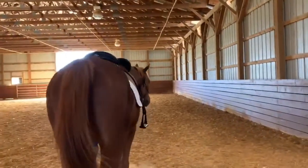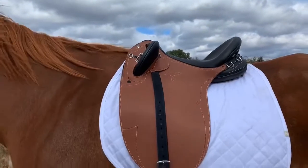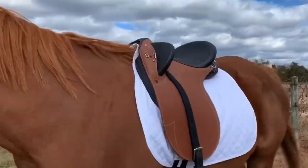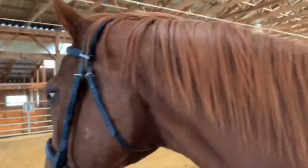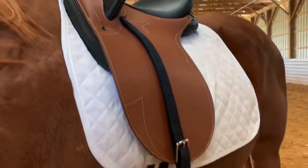This hard-wearing saddle is ideal for long scenic rides, polo cross, riding young horses, or if you simply prefer the extra security and comfort it has to offer. This is a stock saddle that combines comfort, flexibility of fit, and performance features. What more could you ask for?